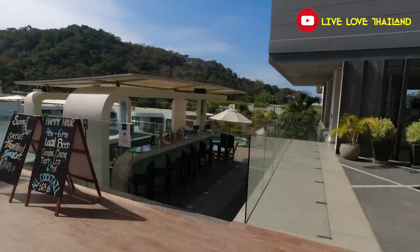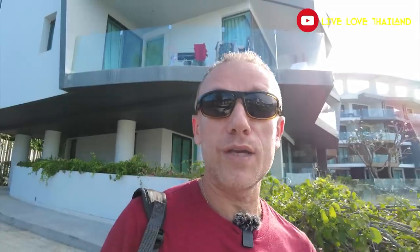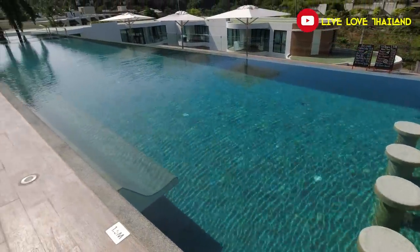First of all, we are going inside to check in, and after that I'm going to show you around this resort and all the facilities you can enjoy — from the restaurants and the swimming pool. At the end we are going to check into the main room. Stay tuned till the end because this is one of the most beautiful resorts in Phuket Patong.